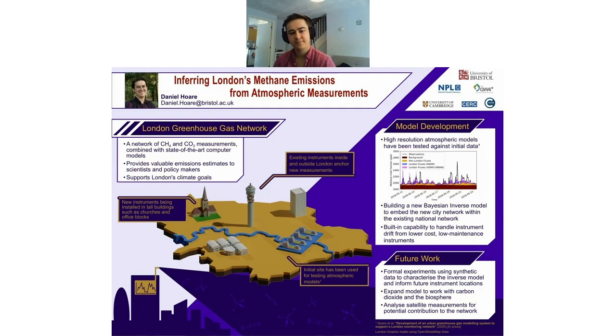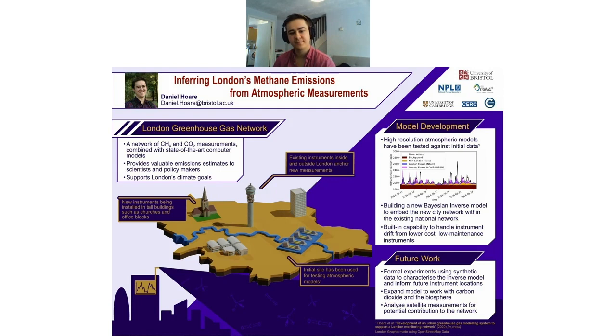Thank you for listening. A question from Ben: how is the data sent back to you from the sites? So I believe where possible we are piggybacking on Wi-Fi signals, but it's also possible to put in SIM cards and get them to use data networks to send data back.